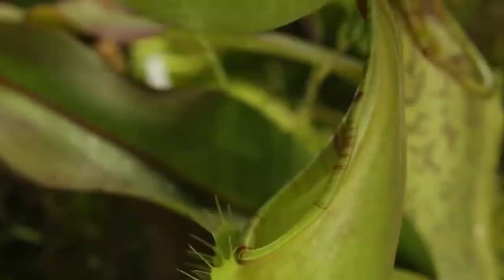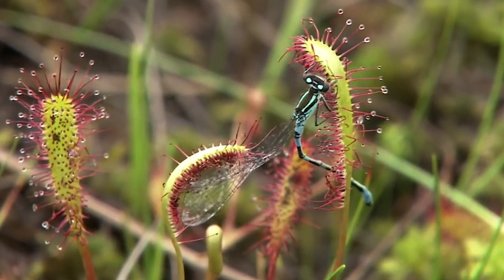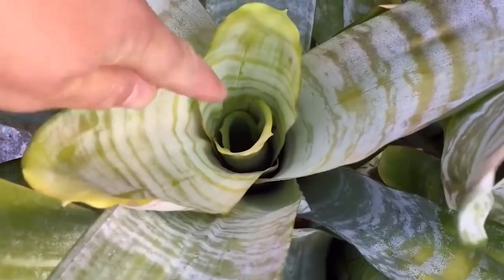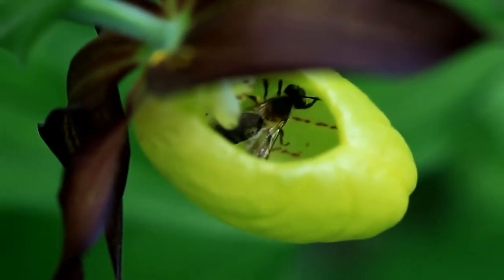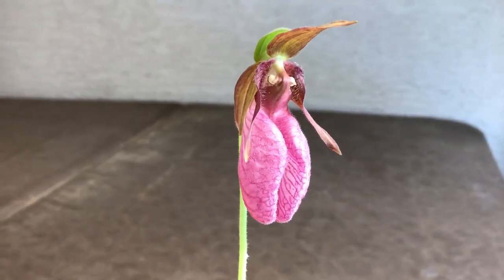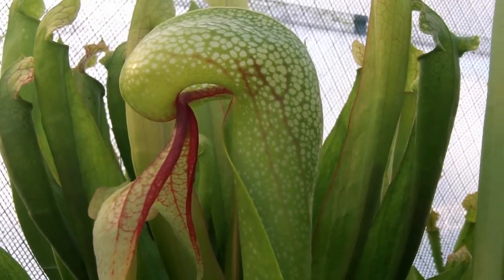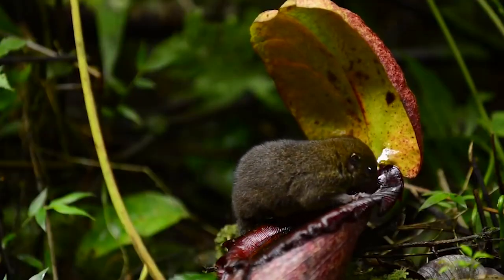Ever wondered what caused plants to turn so deadly and kill insects? These plants are not like others in the plant kingdom. Unlike other plants, they're grown in nutrient-deficient soil, so they eat insects to get the nutrients they need. In this video, we'll be talking about some plants that have resorted to meat-eating.